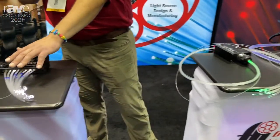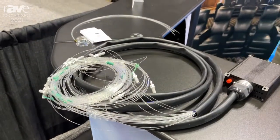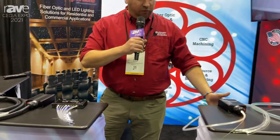We can also do twinkle and shooting star effects, and here's an example of one of our harnesses. We can do a number of different solutions for almost any type of application clients and you as an end user are looking for as far as lighting.